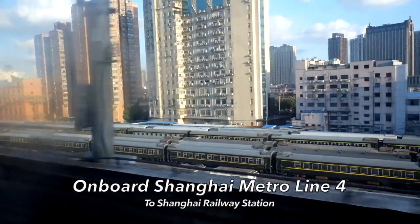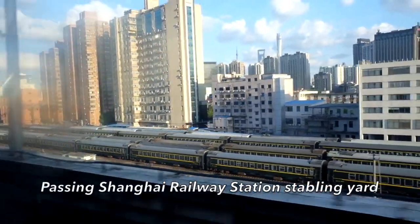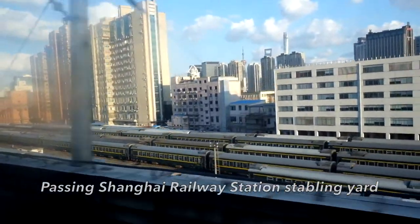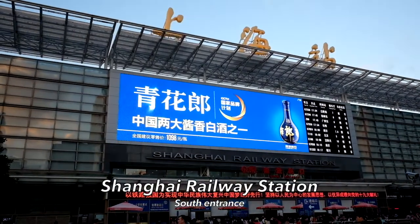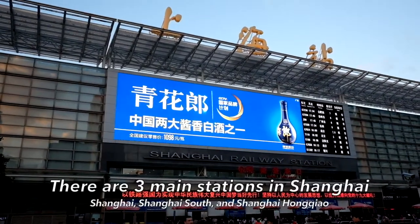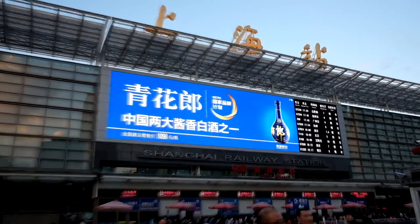Next station: Shanghai Railway Station. I'm finally at Shanghai Railway Station, south entrance, and today I'll be taking express train Tequai 110 from Shanghai to Beijing.